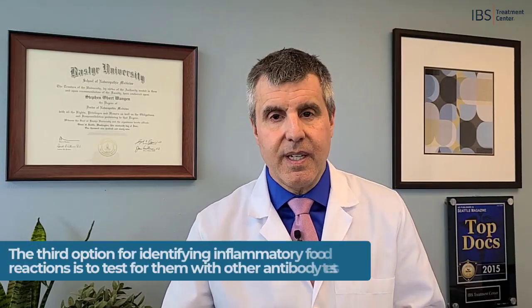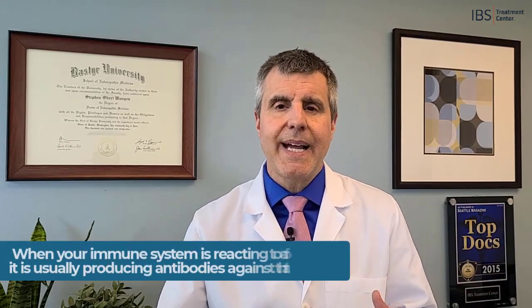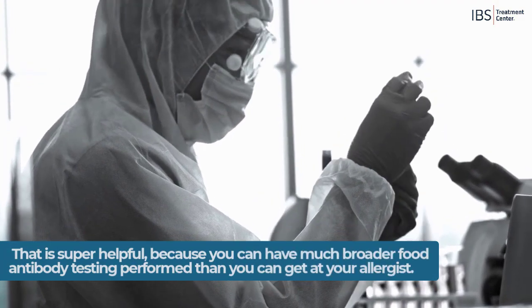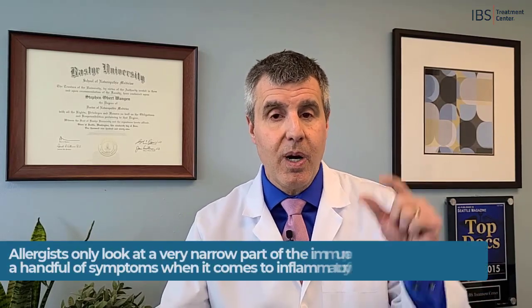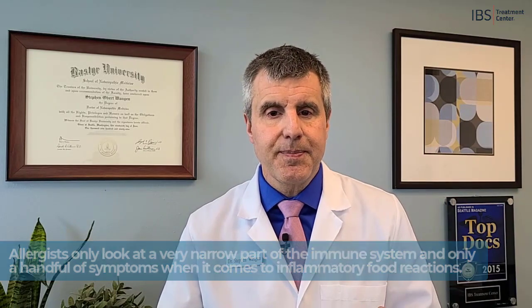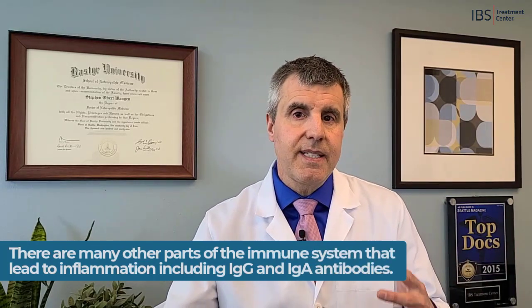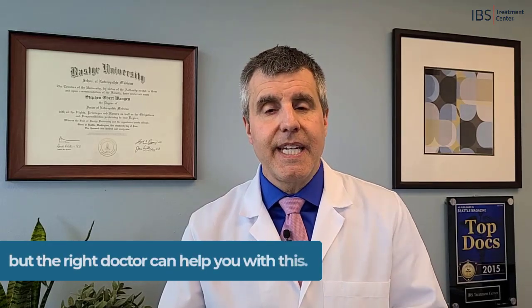The third option is to test for inflammatory food reactions in a broader sense. When your immune system is reacting to a food, it's usually producing antibodies against that food. You can have very broad food antibody testing performed — broader than what you can get at your allergist — because allergists only look at a really narrow part, a small fraction of the immune system. There are many other parts of the immune system that lead to inflammation, including IgG antibodies and IgA antibodies. It's not normal to produce antibodies to food, so you can get testing for these. But getting testing and the proper guidance on what to do with those results is a lot easier said than done — the right doctor can help you with this.